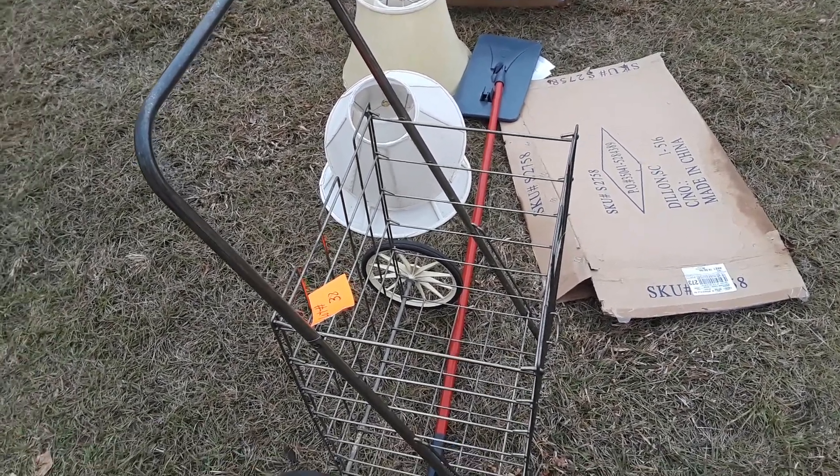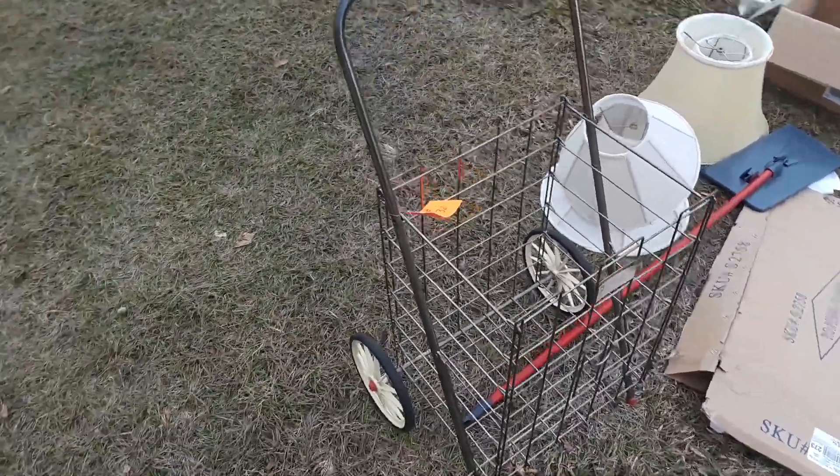Hey everybody, Frugal Farmer here, at auction in Dillon, South Carolina.